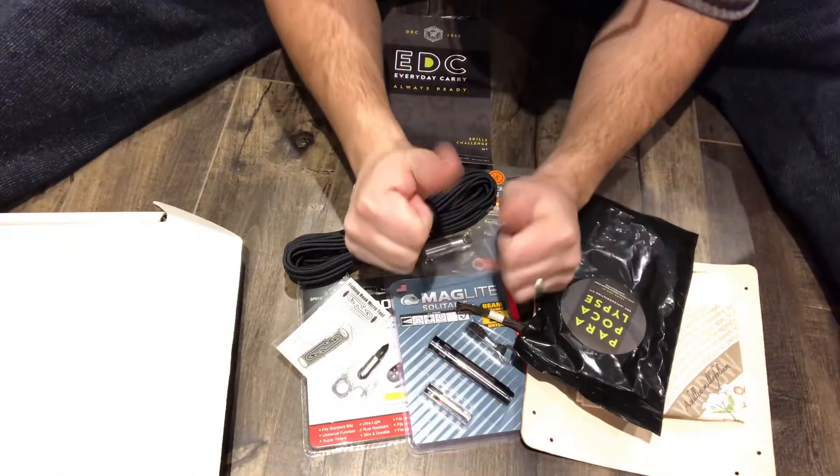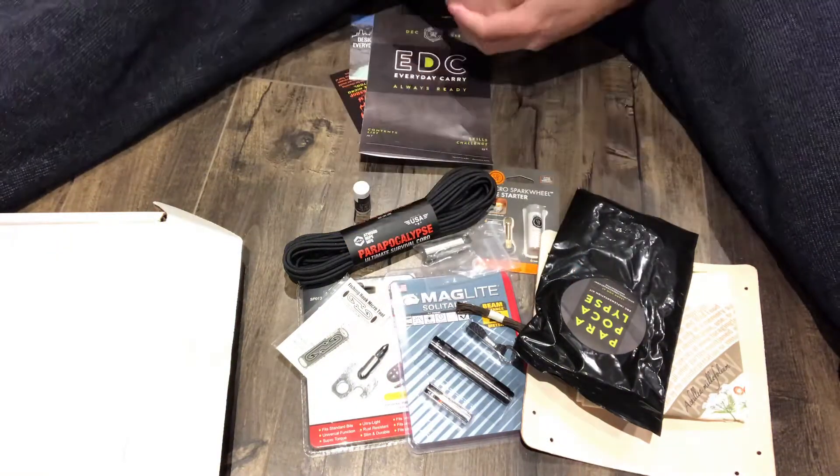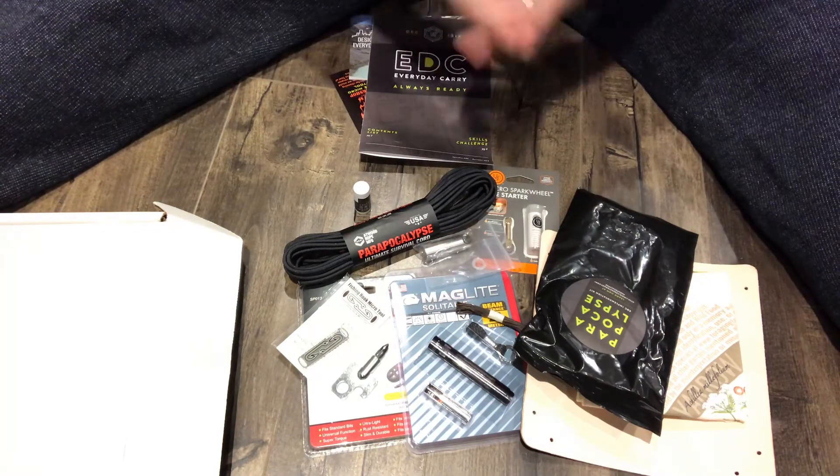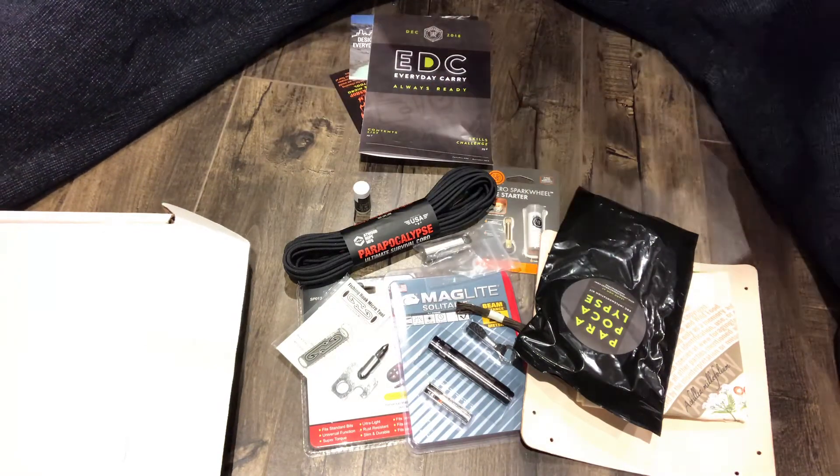And that's basically it. I've gone over the December 2018 unboxing and review of the Apocabox, which is the EDC Everyday Carry Always Ready Kit. If you liked the video, be sure to give it a thumbs up, let me know what you think in the comments below, and of course subscribe for more great videos just like this one. Thanks for watching.